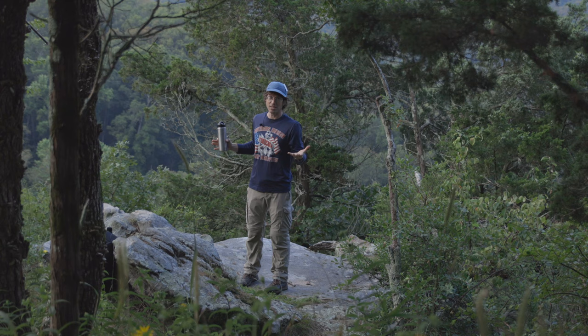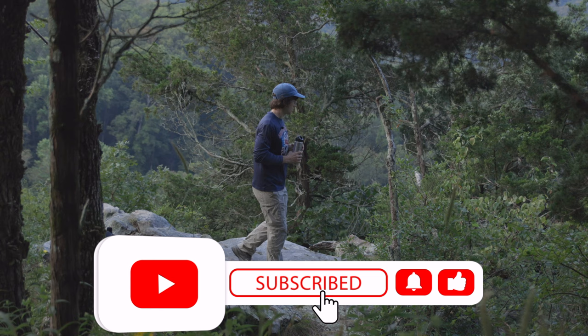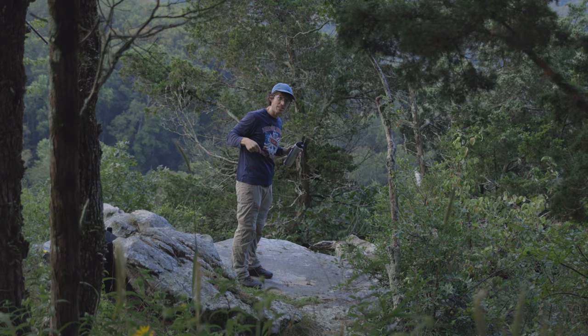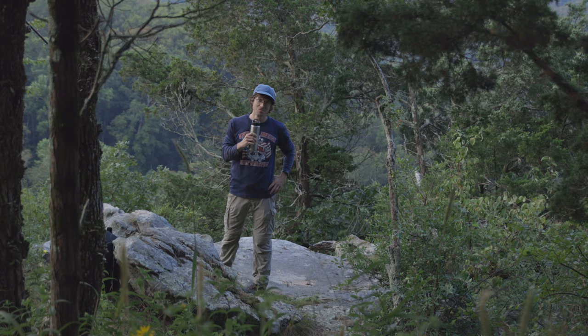Thank you so much for watching. I hope something that you see today helps inform your photographic process. I'd love for you to subscribe, like, and share. And if you have any ideas for how to tackle these unique visual challenges I'm undertaking today, I'd be happy to read your comment in the comment section below. Let's make some photos.